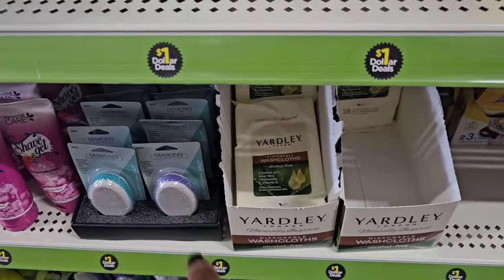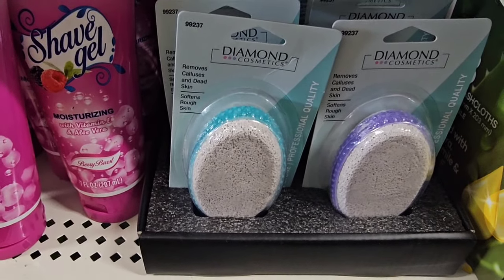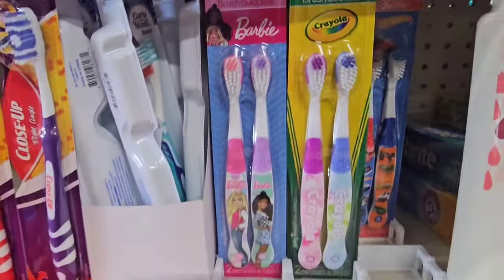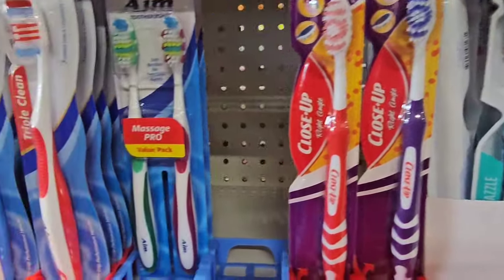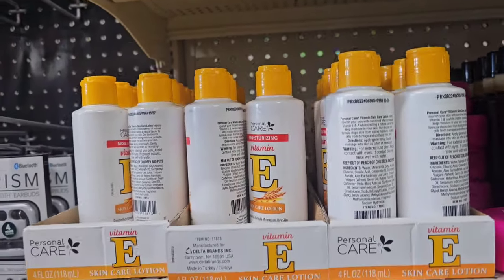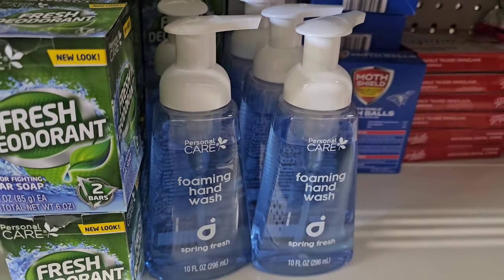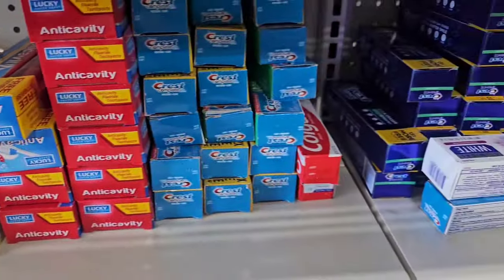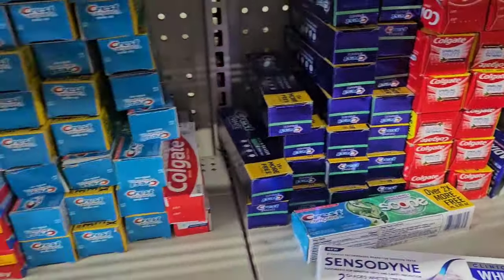They also have washcloths, a diamond pumice stone, an anti-itch cream from Lucky, and kids' toothbrushes like the ones we see at Dollar Tree. I've started seeing Guru Nanda down the dollar aisle. They have two-pack Aim toothbrushes. This lotion from Personal Care is pretty decent for a dollar. This foaming hand soap smells amazing — I did a sneak sniff at another location. They have some toothpaste for a dollar as well.